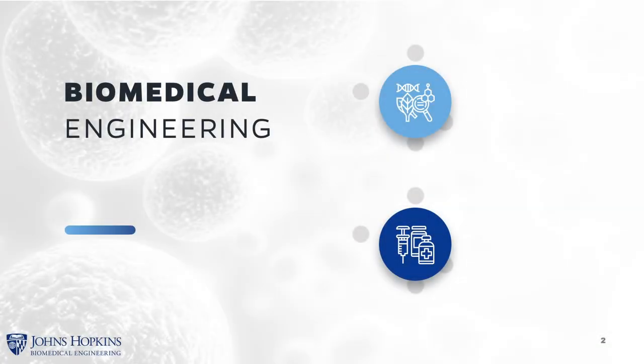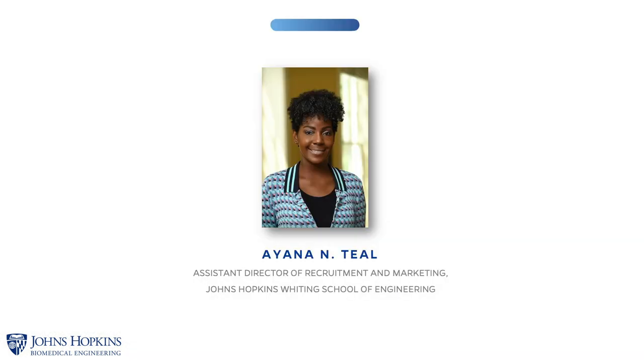This session is to discuss the master's degree program in the Department of Biomedical Engineering offered through the Whiting School of Engineering at Johns Hopkins University. My name is Ayanna Teal and I am the Assistant Director of Recruitment and Marketing for the Whiting School of Engineering.